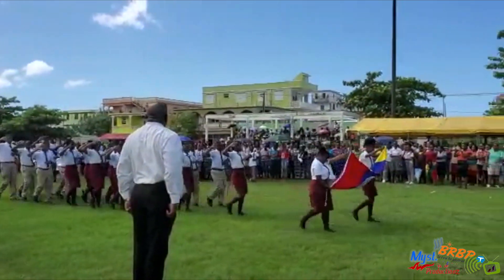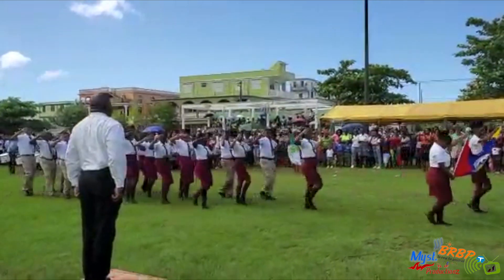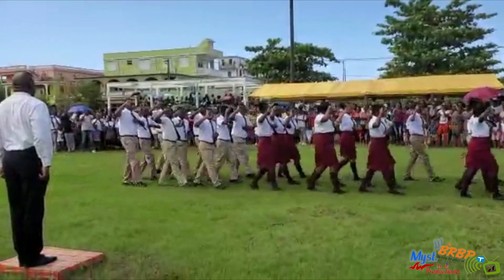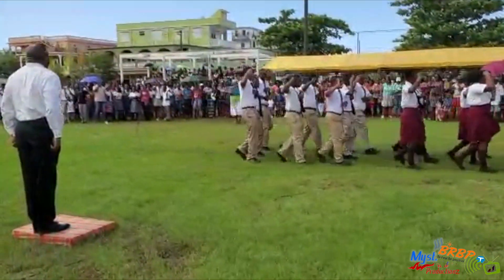Lovely, very neat. The students press their hands on their chest and their right hand by their temple — looking quite sharp. And they are followed by The Portsmouth Secondary School.